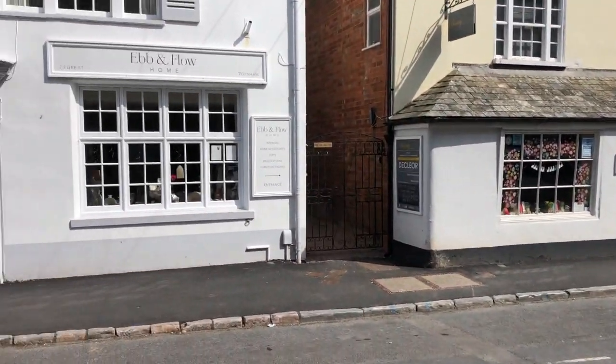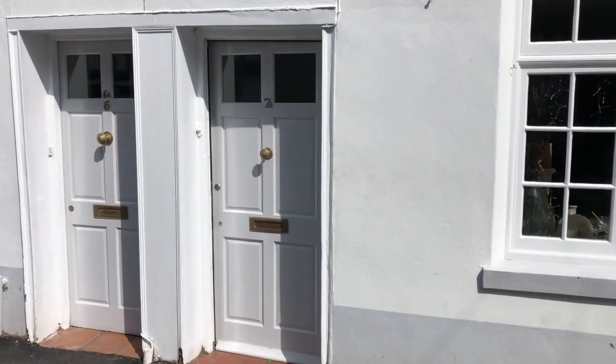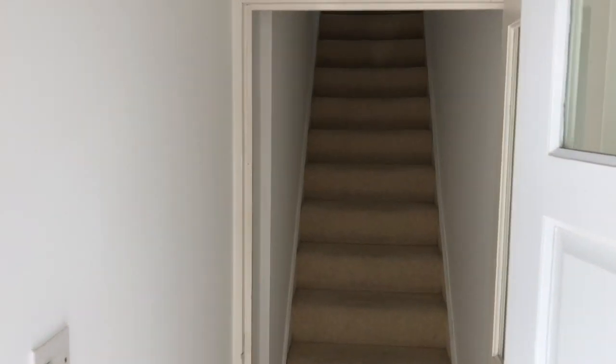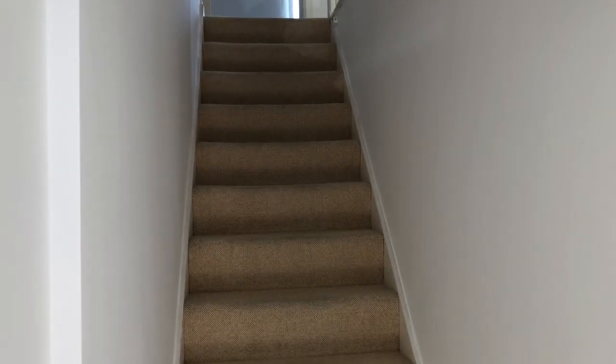The entrance has got its own private front door, just here to the right. We'll just walk across now and I can take you round the very nice one-bedroom apartment that we have. So entering in the hallway, you can see the stairs leading up, and we'll go upstairs and have a look.